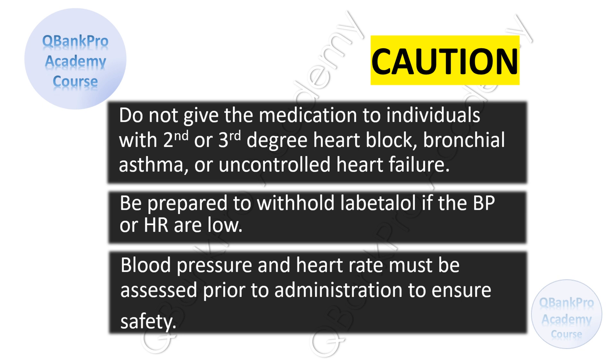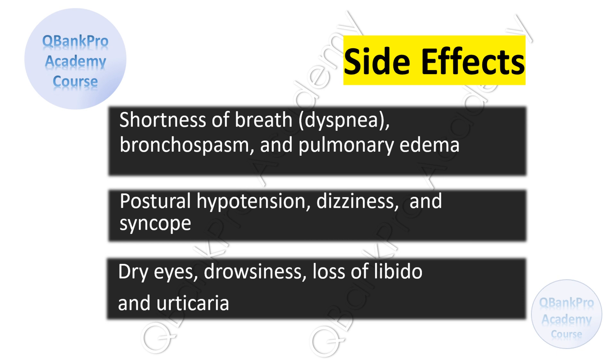Blood pressure and heart rate must be assessed prior to administration to ensure safety. Be prepared to withhold labetalol if the blood pressure or heart rate are low. Patients should be informed about possible side effects, including shortness of breath or dyspnea, bronchospasm, and pulmonary edema, postural hypotension, dizziness, and syncope, dry eyes, drowsiness, loss of libido, and urticaria.